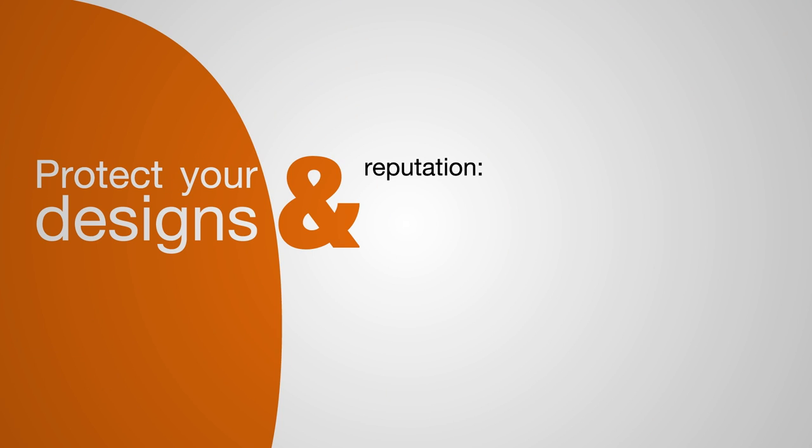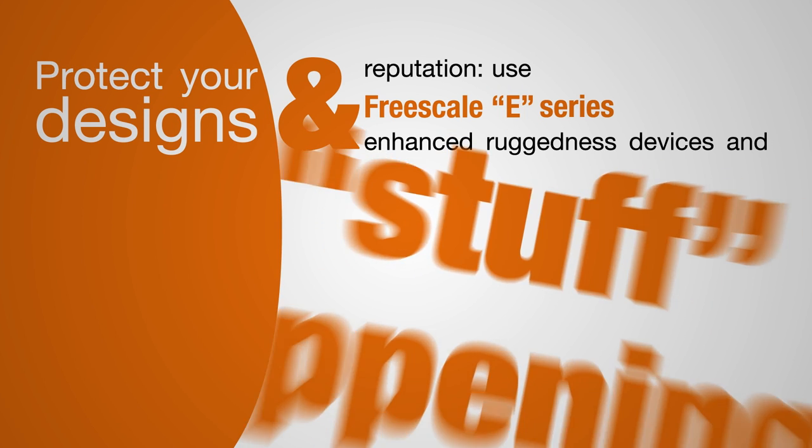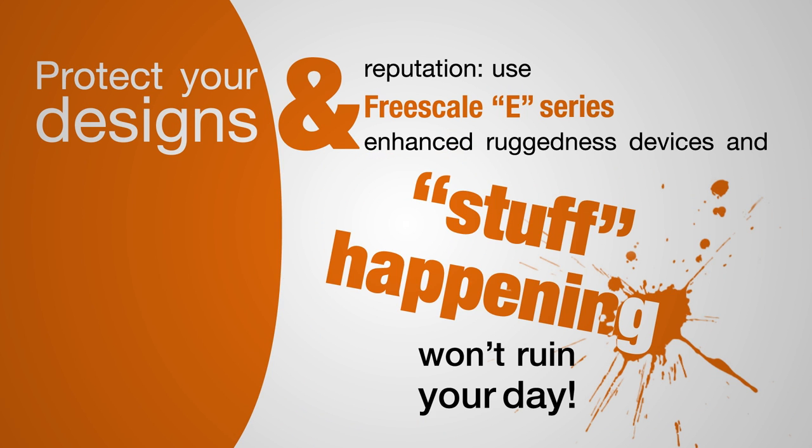Protect your designs and reputation. Use Freescale E series enhanced ruggedness devices, and stuff happening won't ruin your day.